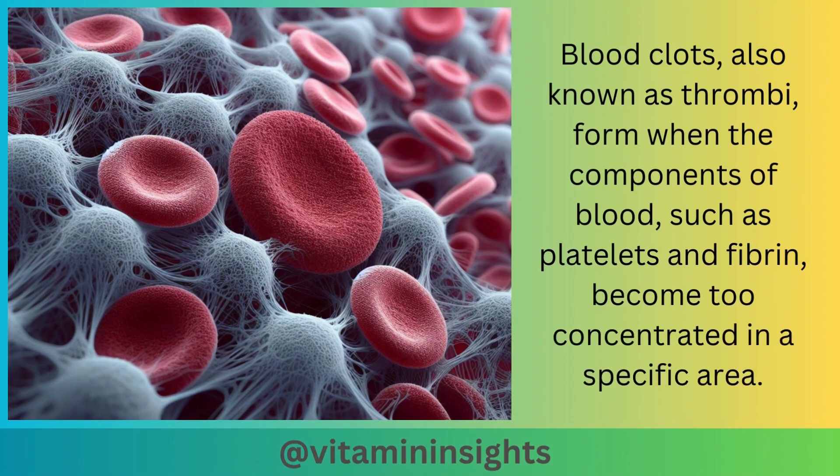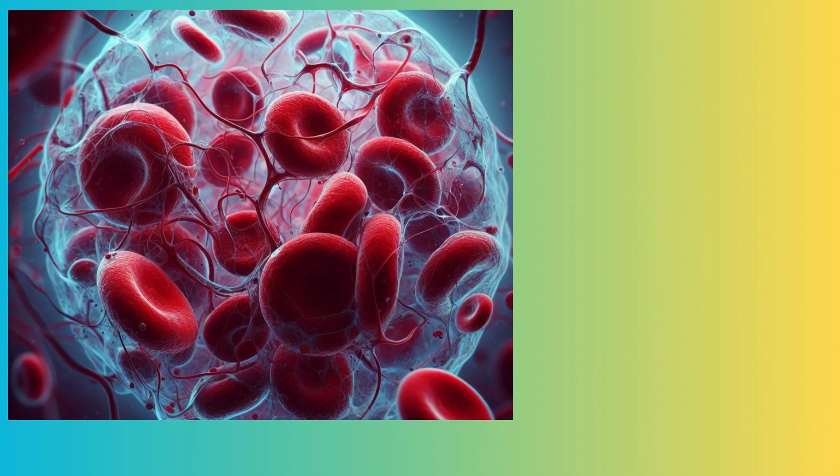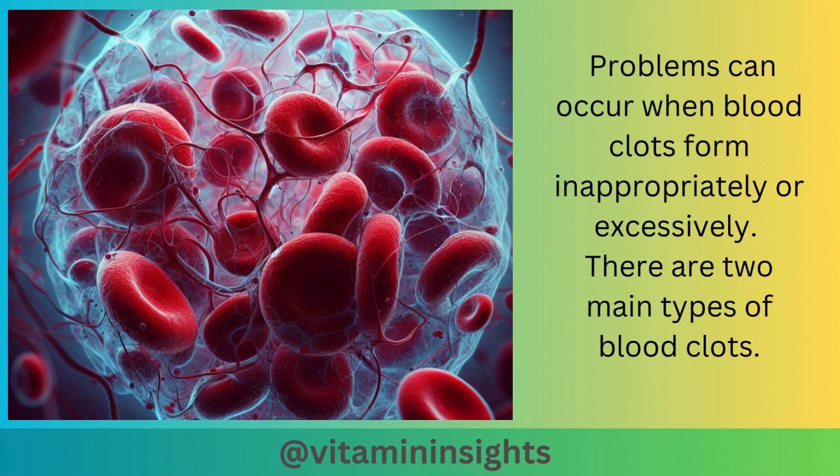Blood clots, also known as thrombi, form when the components of blood, such as platelets and fibrin, become too concentrated in a specific area. They are a natural part of the body's response to injury, helping to prevent excessive bleeding when a blood vessel is damaged. Problems can occur when blood clots form inappropriately or excessively.